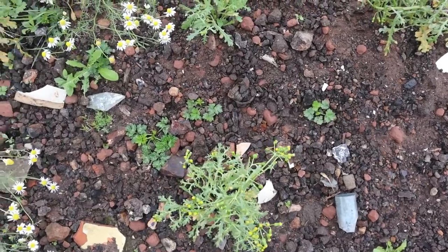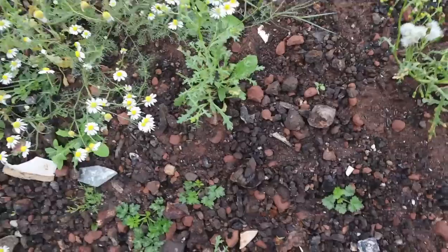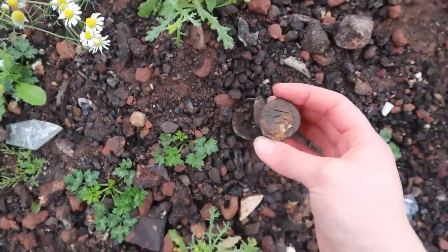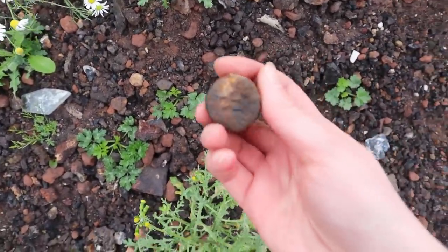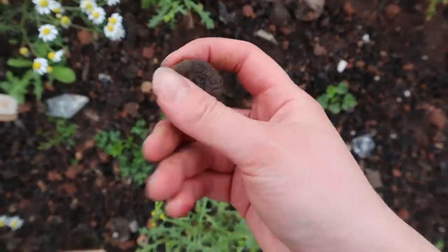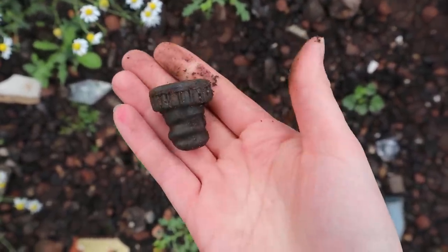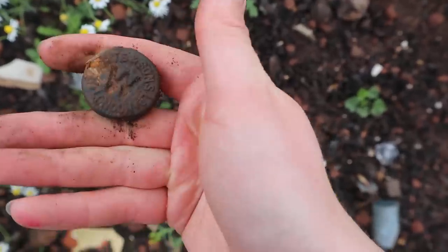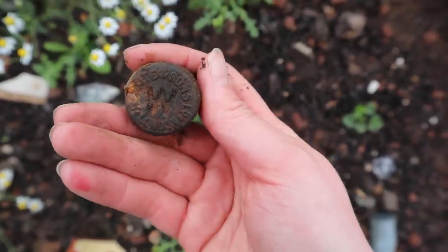My first find is down here. I heard mum's just found a German marble - it's not quite as good as that. It is a Vulcanite bottle stop and it's probably a local one, probably a Manchester one. Oh, that's cool. What does that say? Something and some - can't read it.